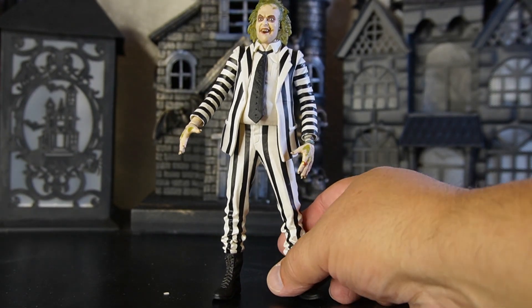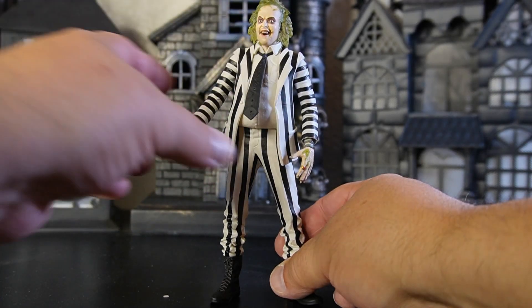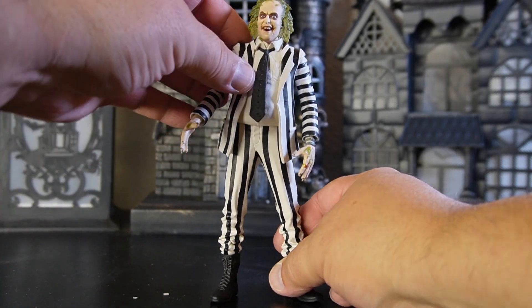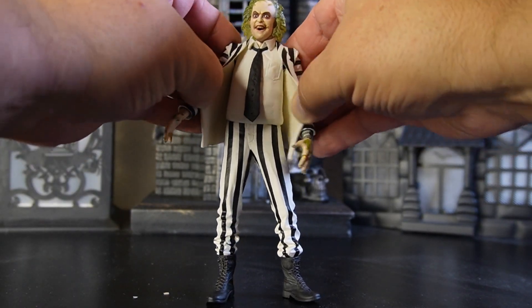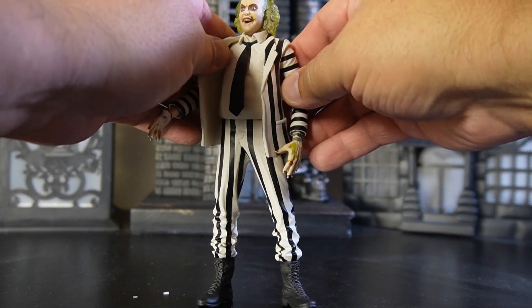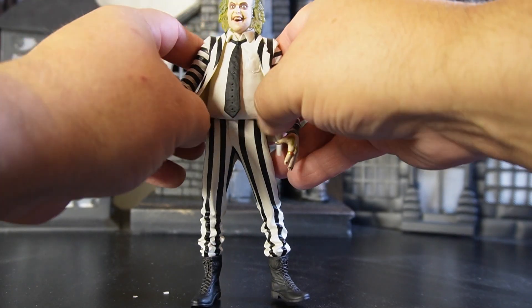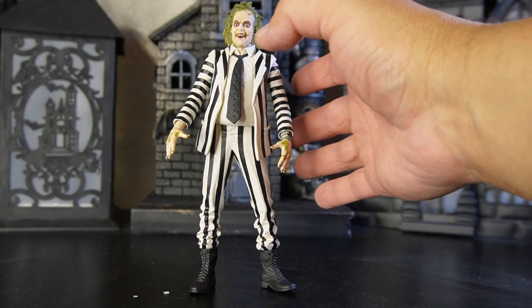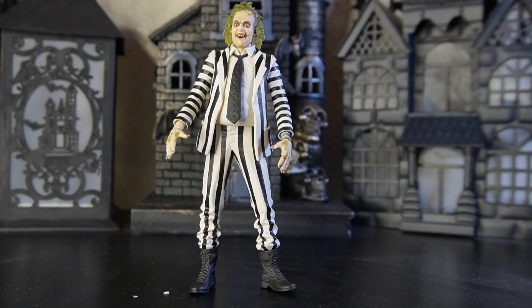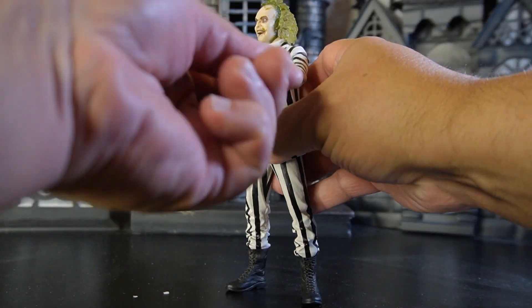His arms go up about 90 degrees and can rotate around. He has no other joint work going on besides that. I would love to have a NECA stand for him right now. He has soft-molded plastic material throughout, even his coat, and some of the paint did come off right there. I think you could probably pop the arms off and back on, but don't hold me to that — I'm not going to try it because he just looks so cool.